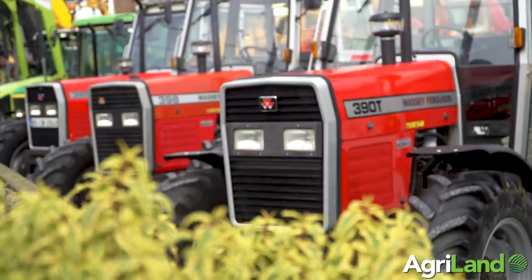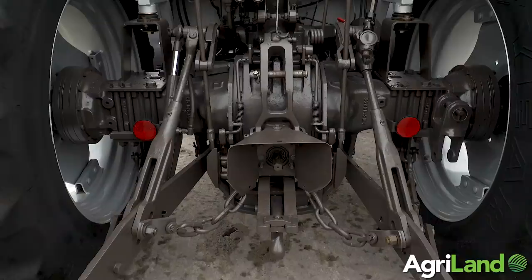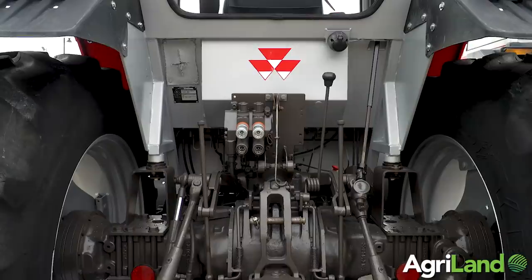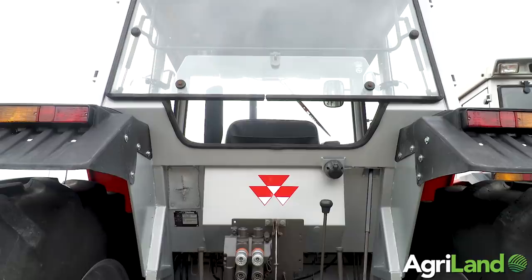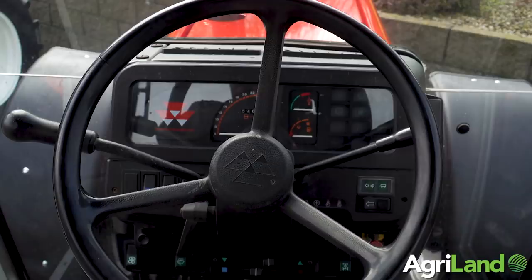Here we have behind us three very classic examples that we have recently refurbished of 300 series Massey Ferguson tractors, very very rare to find in condition like this. The first tractor in the row is a 390T. A customer has asked me for a considerable length of time to get this tractor refurbished for him — it's a very highly sought-after model. This tractor has been finished about 10 days and has been left out on our forecourt, not for sale. The tractor is going back to the customer, and in that 10 days we have been asked on numerous occasions the price of this tractor and could it be for sale. That determines the popularity of this particular model.